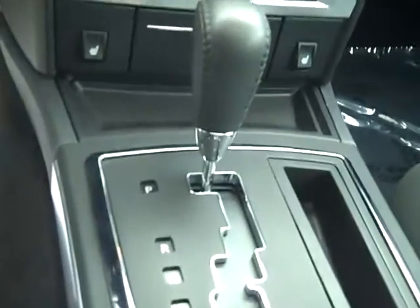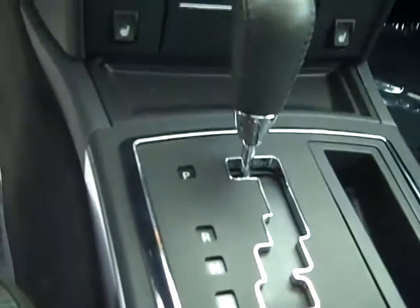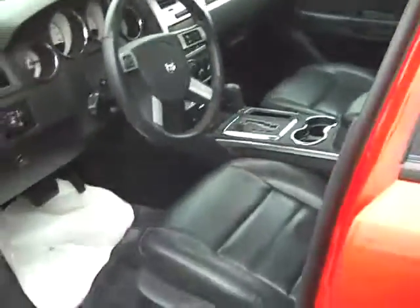You have heated seats on both sides, and you got a little paddle shifter if you wanted to shift it manually, you could. The steering wheel has all your controls and preferences. Everything reads right up here on the dash — tells you a lot of different things, like miles to empty. There you go, let's get this off to you.